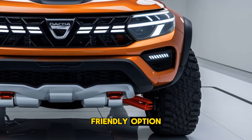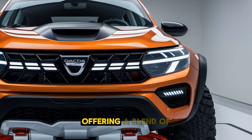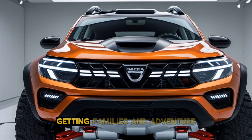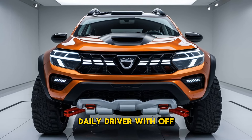Positioned as a budget-friendly option, the new Dacia SUV is designed to compete with compact SUVs, offering a blend of practicality, ruggedness and value for money. Known for its simplicity and durability, Dacia is targeting families and adventure seekers looking for a reliable daily driver with off-road potential.